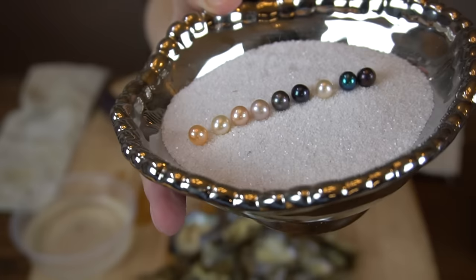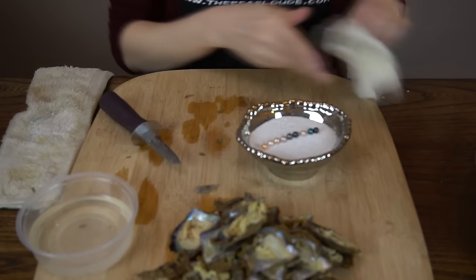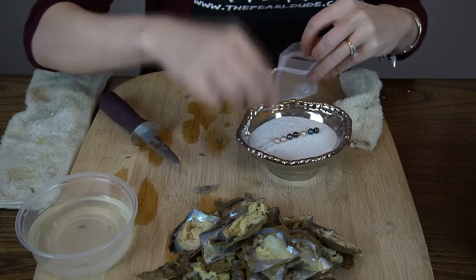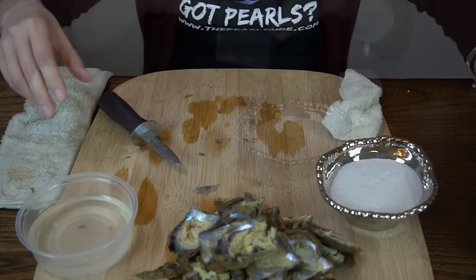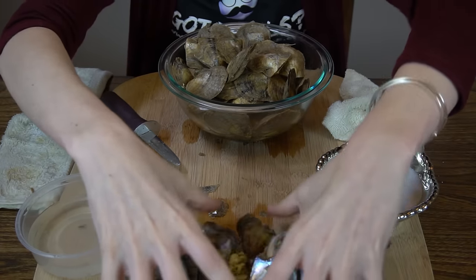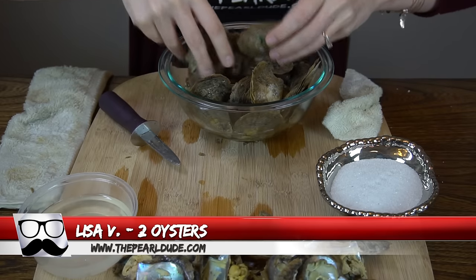Congratulations, Shelley! Let us know what you want to do with these and we'll get it done and shipped out for you. Very pretty. We just finished up Shelley's order — we readjusted our camera so hopefully you guys get a little better focus. We're going to continue on with Lisa's order — we'll be opening two oysters for Lisa.